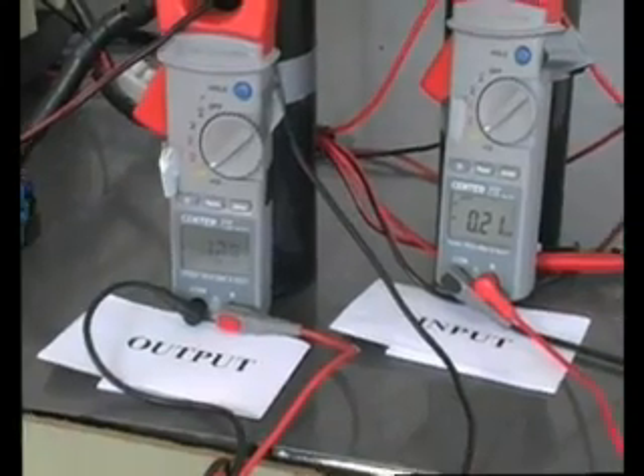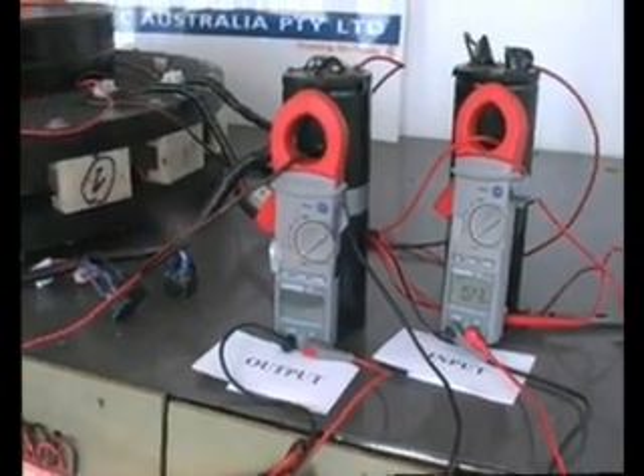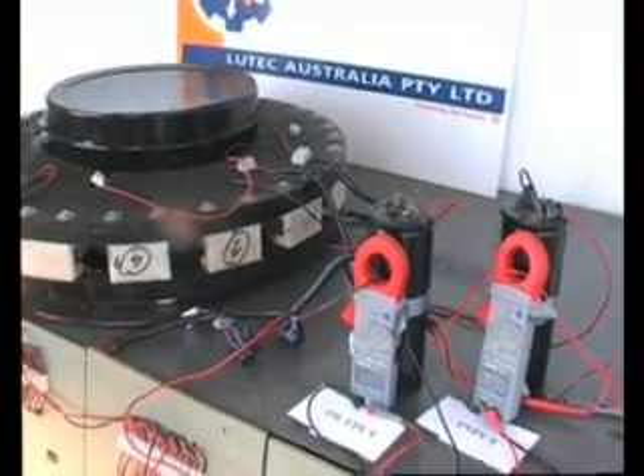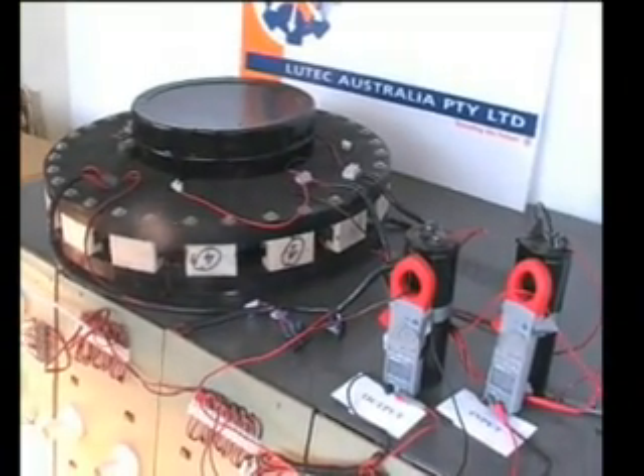By stacking 2, 4, 6 or 8 modules we can develop 2.5, 5, 7.5 or 10kW output models. That's enough power for most homes or small businesses, and the 10kW machines can be ganged together to produce 20, 30, 40 or several hundred kW of electricity for the larger applications.